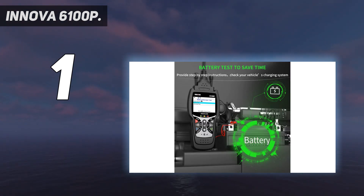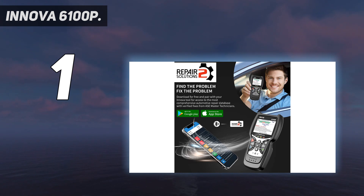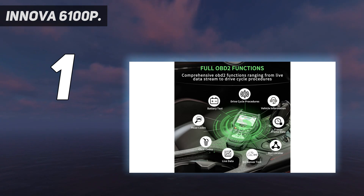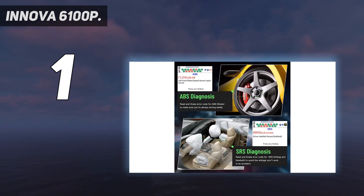The app adds maintenance schedules, service bulletins, and predictive failure warnings. The best part, however, is its ability to suggest repairs and parts your car might need. Headquartered in Irvine, California, Innova understands that customers' exact needs are critical in delivering a quality code-reader car diagnostic tool.